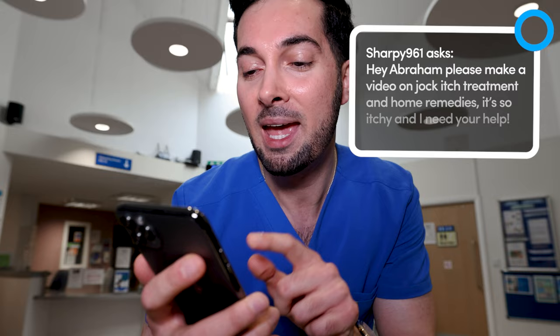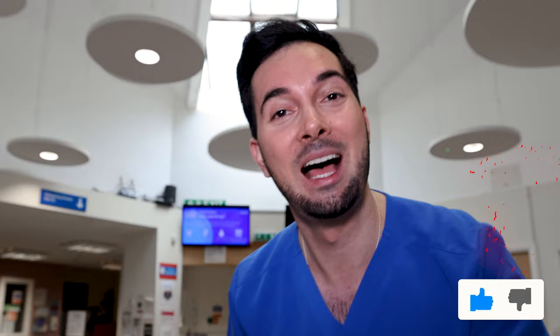This week's video is all about jock itch. Jock itch is basically a fungal skin infection that mainly affects the groin area, buttocks, and inner thighs. This is because the fungus loves a warm, dark, and damp environment, so this area is ideal for it.